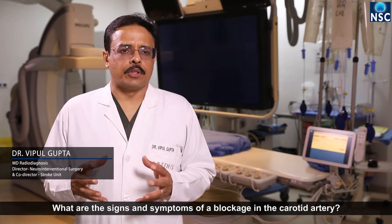The carotid artery is the main blood vessel which feeds the brain — it takes blood to the brain. Once there is a blockage in that area, it can reduce the blood supply to the brain and cause symptoms.